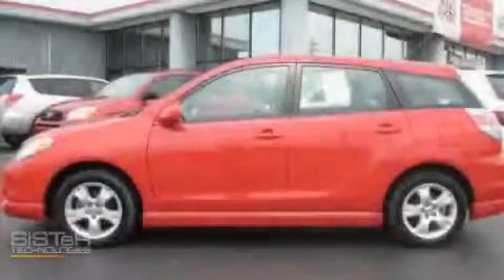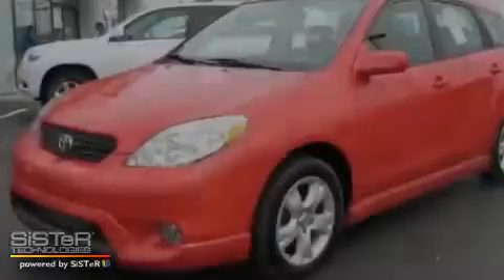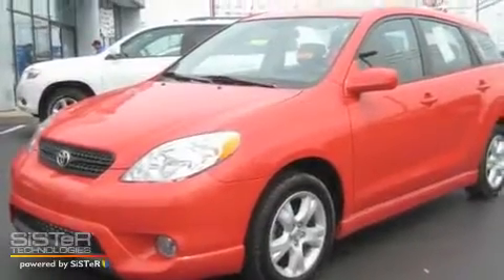This is a 2008 Toyota Matrix. It has a 1.8-liter four-cylinder engine and a manual transmission.